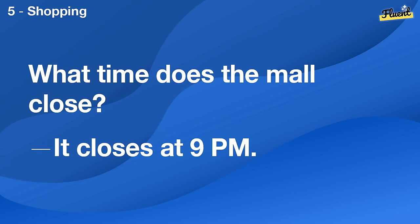What time does the mall close? It closes at 9 p.m.